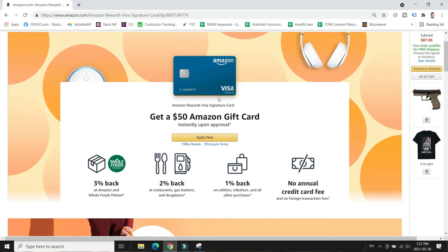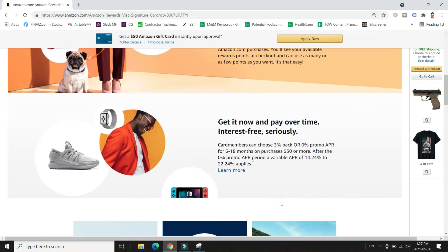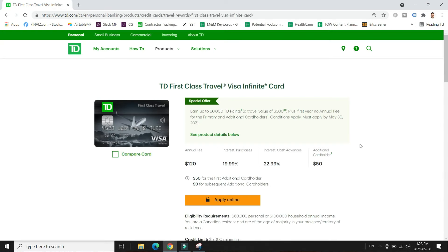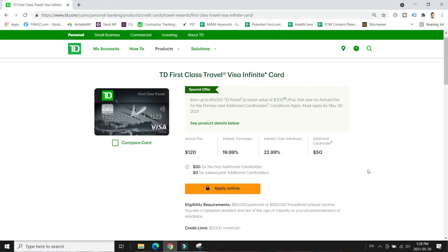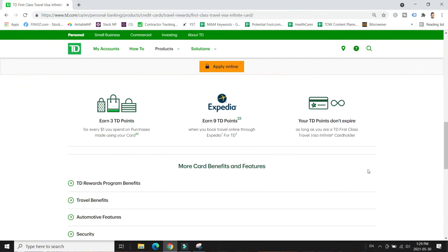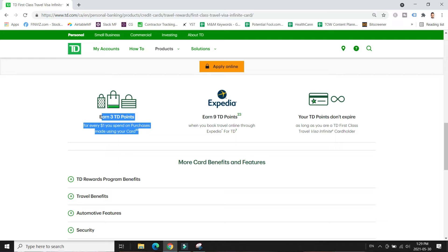One cash back credit card to try is the Amazon Rewards Signature Visa card. Right off the bat it gives you a $50 free Amazon gift card when you qualify and sign up. You also earn three percent cash back at Amazon, two percent at restaurants, gas stations, and drug stores, one percent everywhere else, and there's no annual fee — so if you're a serious Amazon shopper, this might be the right card for you. Personally I use the TD First Class Travel Credit Card, and I can redeem my cash back balance on amazon.ca or amazon.com, which is again a way to earn free Amazon money for everyday spending.